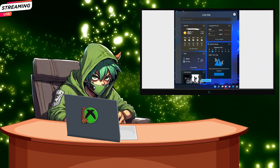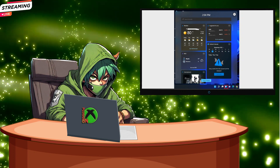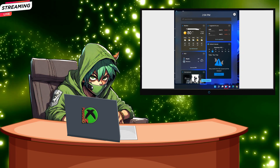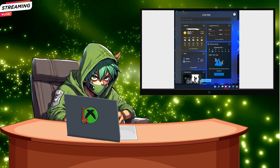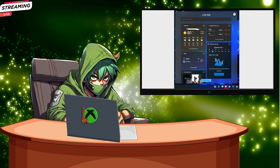I can totally relate to the love for the ROG Ally — it's like having a powerhouse in your pocket. But here's the deal: Windows 11, as awesome as it is, isn't exactly designed for these devices. It's like trying to fit a square peg into a round hole. Have you ever accidentally opened up those pesky Windows 11 widgets? Yeah, not the best experience.